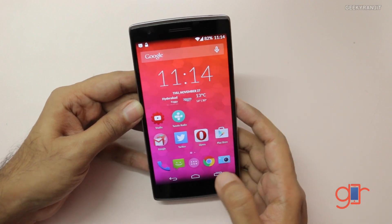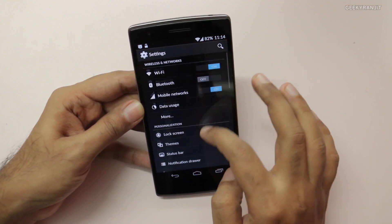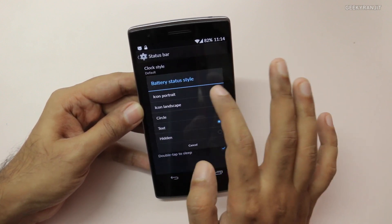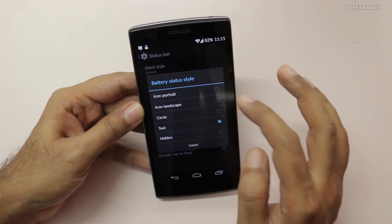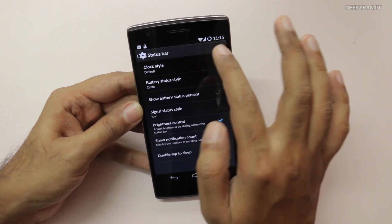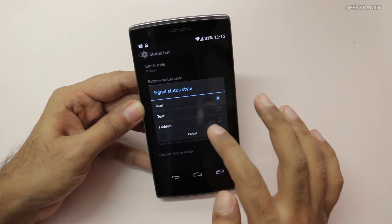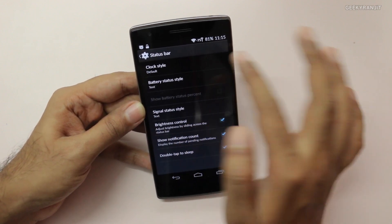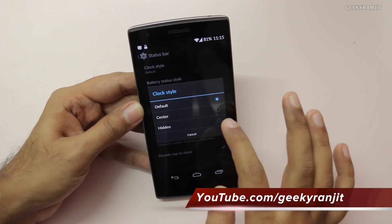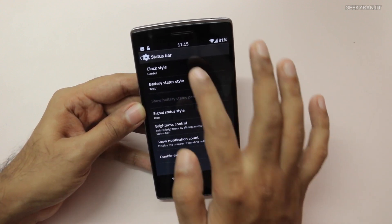You can further customize the status bar in settings. Under the status bar options you can adjust the clock style, and for the battery you can display just an icon — right now it's showing 82% — or change it to text or a circle style. You can also change the signal style to show actual values if you want, or hide it. And if you want the clock in the center rather than the corner, you can do that too.